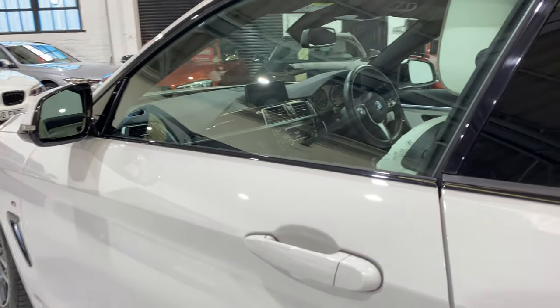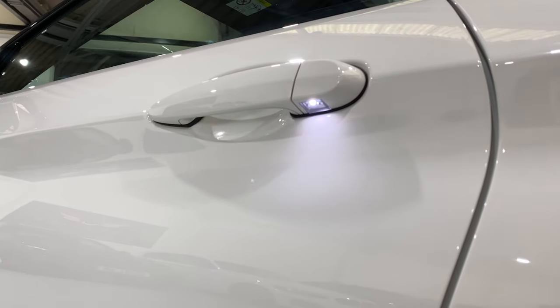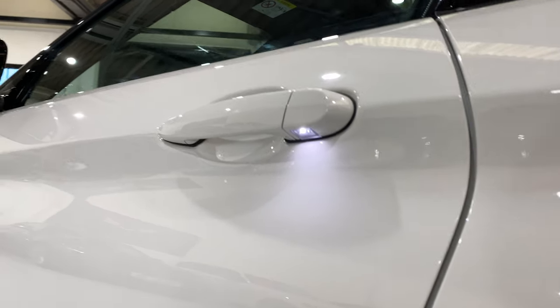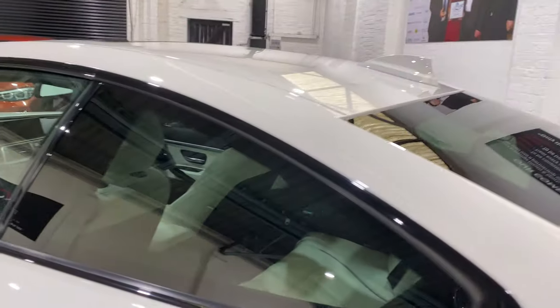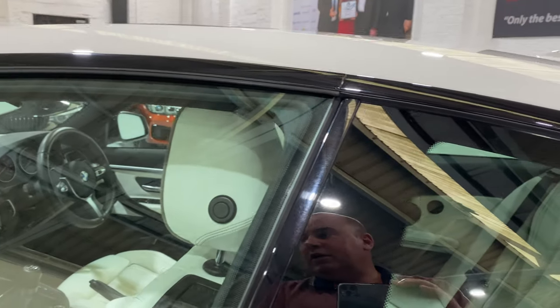On the door handles, there are the LED handles as well. I mentioned the sun protection glass. Right, let's take a look inside.